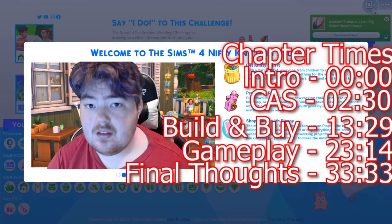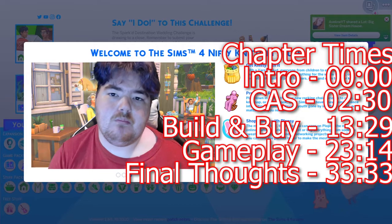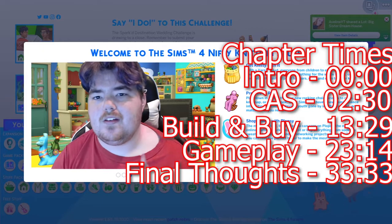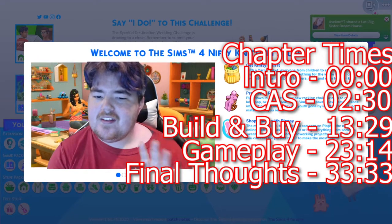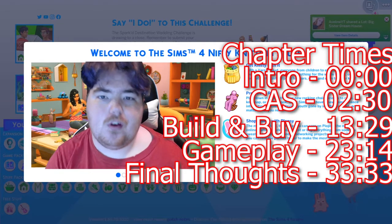All those things will be answered by the end of this video. Because this video will be somewhat longer — maybe close to 30 to 40 minutes — there will be chapter times linked down below so you guys can jump around from the intro to the outro, to the build and buy, to the CAS, whatever you guys want to check out. But of course, it's the welcome to Sims 4 Nifty Knitting screen, and we're going to read it real fast.